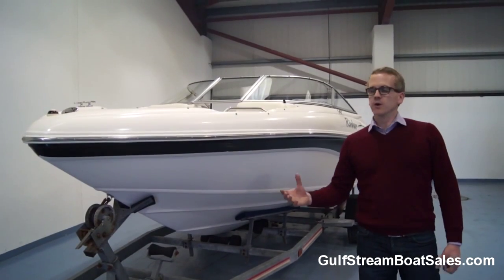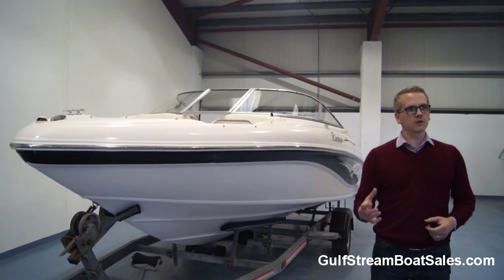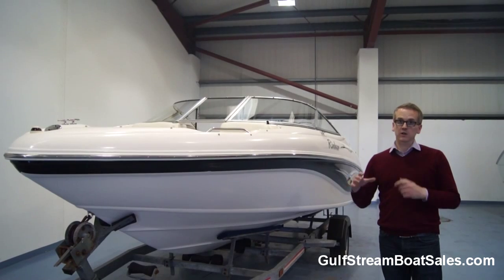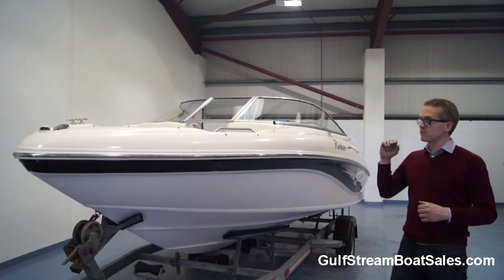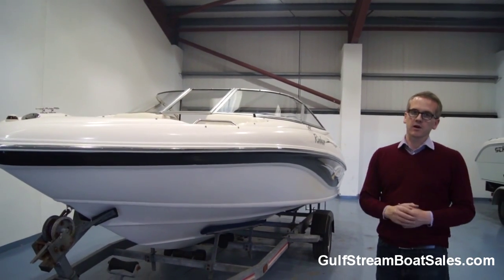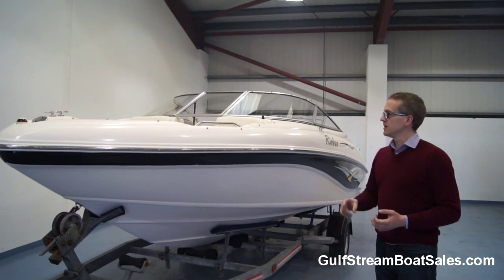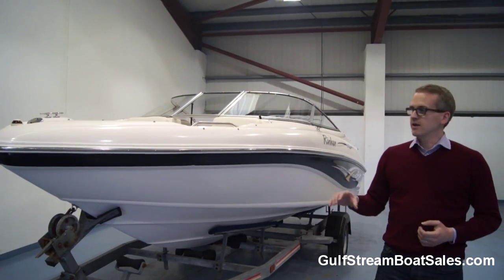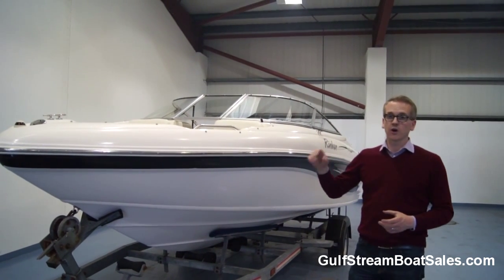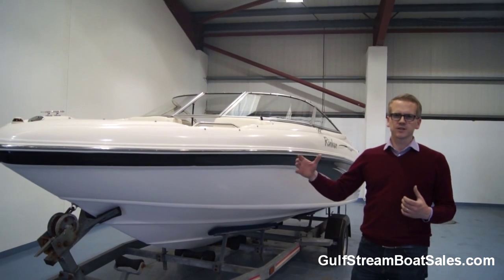We used to be the main Rinker importer for Ireland from 2006 until around 2010. The 192 was a current model during that period and was one of our most popular models. It was Rinker's entry level product — extremely good quality, well put together, with a great layout. In 2003 this was brand new, and this model remained current right up until 2009, 2010.